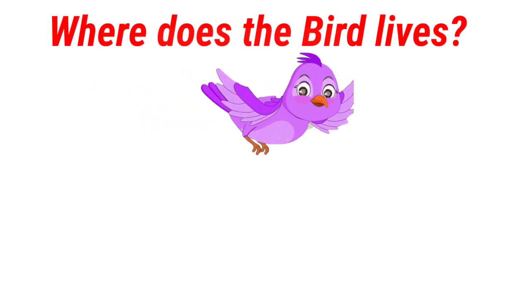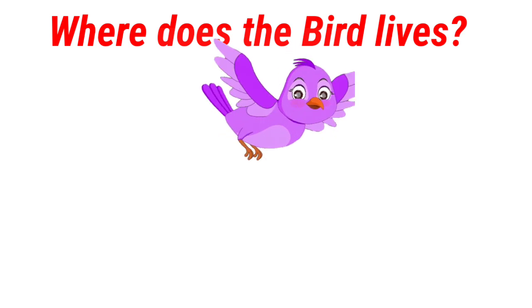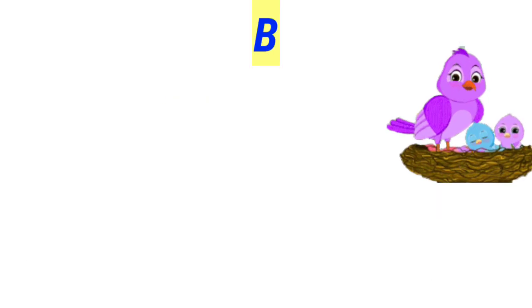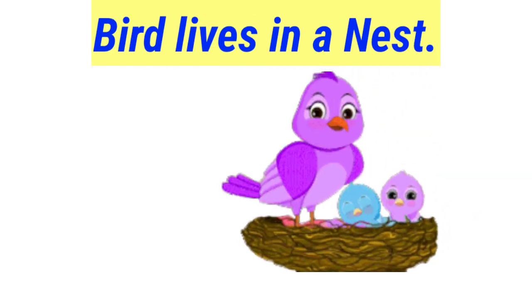Where does the bird live? Shed, beehive, nest. Bird lives in a nest.